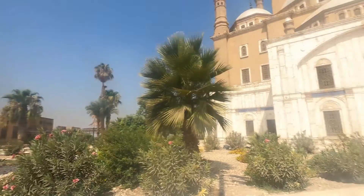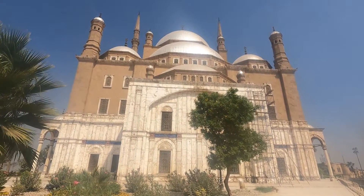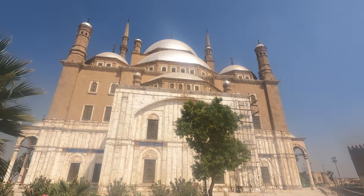This is the Citadel. What an architecture — just look at it. It is very Turkish. Yes, of course, because it was made at a time when the Turks were in Egypt.